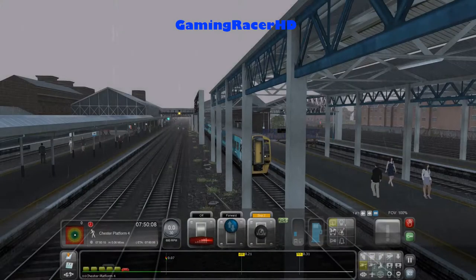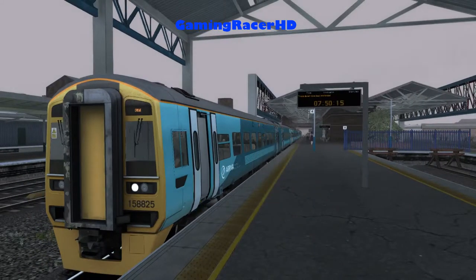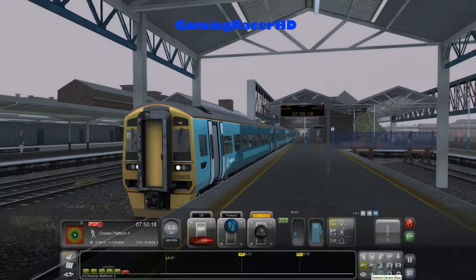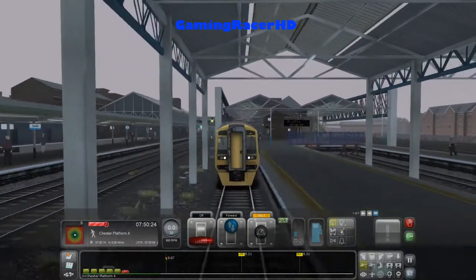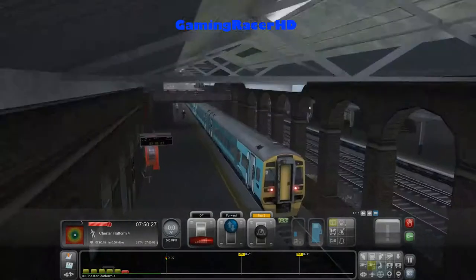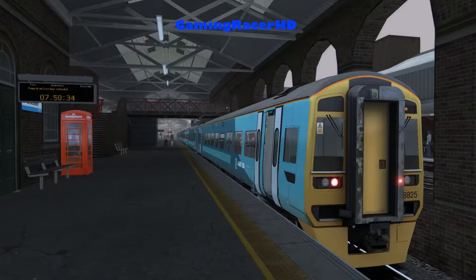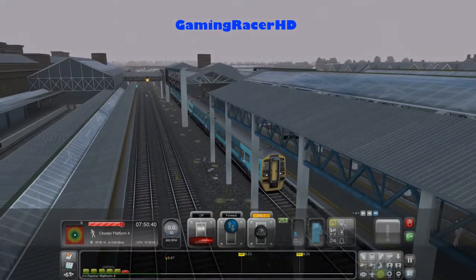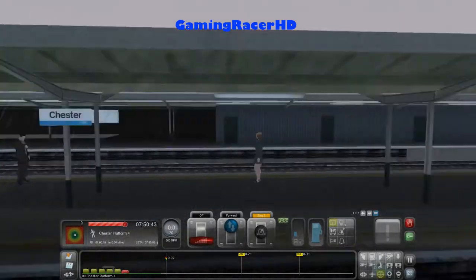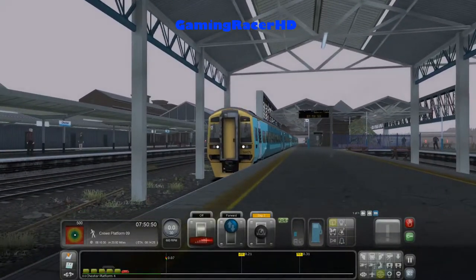Let's open the doors - this is Chester, not Crewe. Change here for services to Wrexham General. That's a really nice station. We've got 5 dwell points, that's good. Let's get going - next stop is Crewe, Platform 9. We are going.